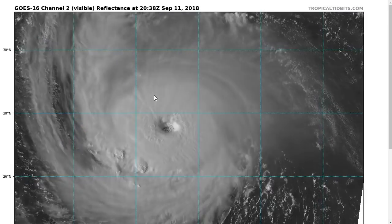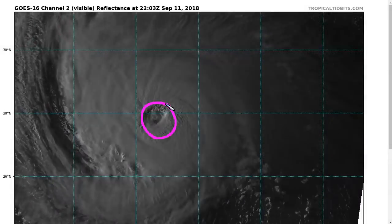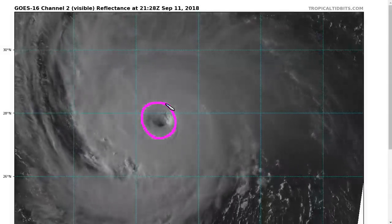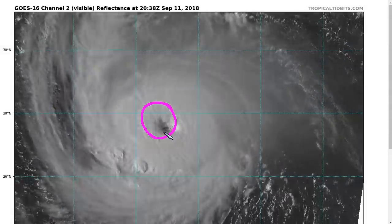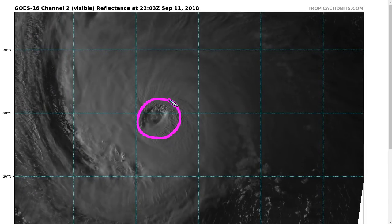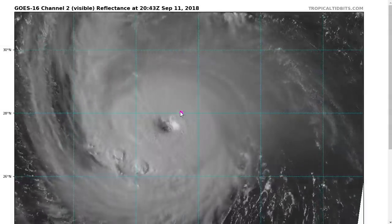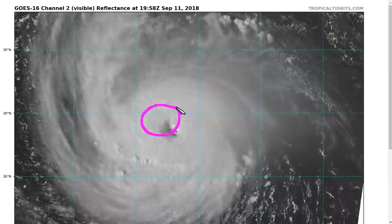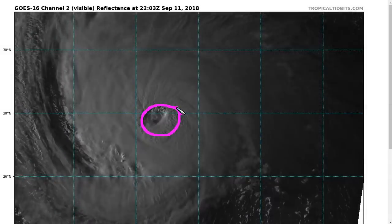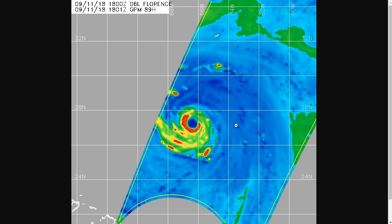Taking a closer look just before sunset on visible imagery, we can see a much larger eye than we had yesterday. The storm did indeed undergo an eyewall replacement cycle, wherein the old eyewall — which was smaller — gradually dissipated as a new, larger one formed on the outside of it. That inner one has since dissipated earlier today, leaving us with just one larger eye. You can see this ring of cauliflower-textured clouds surrounding it, and this shows up in microwave data as well.